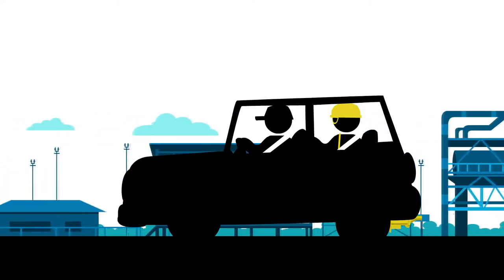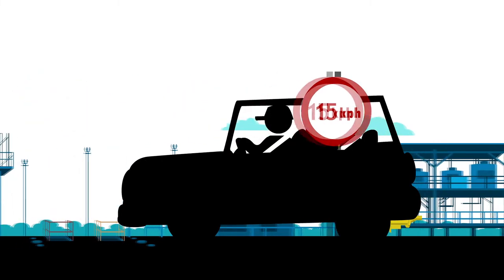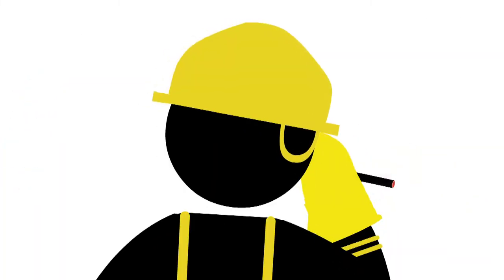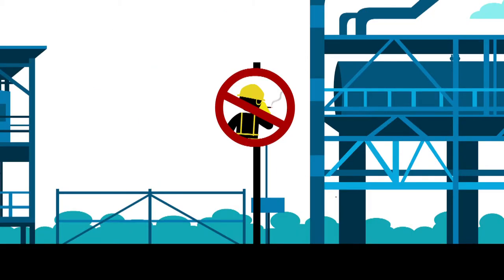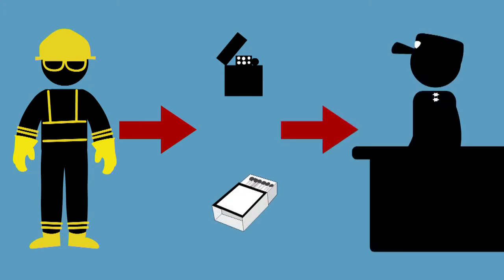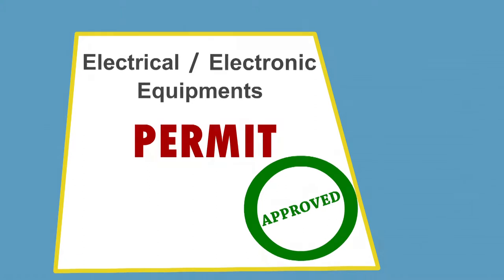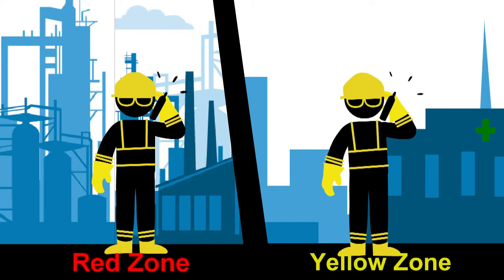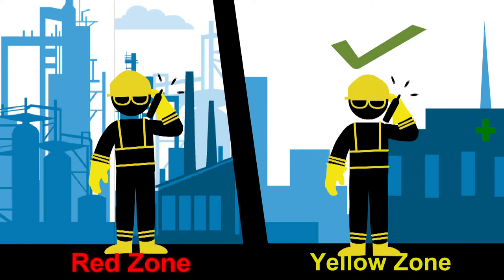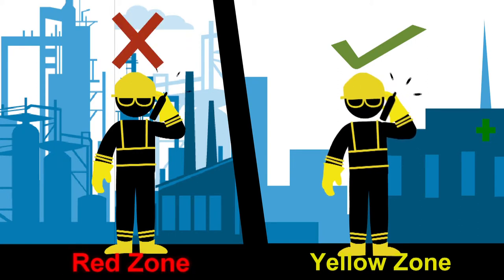When travelling inside the facility in any type of vehicle, please observe the plant speed limit and wear seat belts. Smoking is strictly prohibited within the facility. Cigarette lighters and matchboxes are prohibited within the plant; if you have them, kindly deposit them with the security. Use of electrical or electronic equipment requires a permit. Mobile phones are permitted only in the yellow zone; carrying mobiles within the red zone is prohibited.